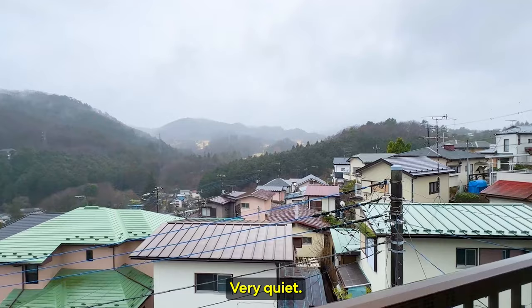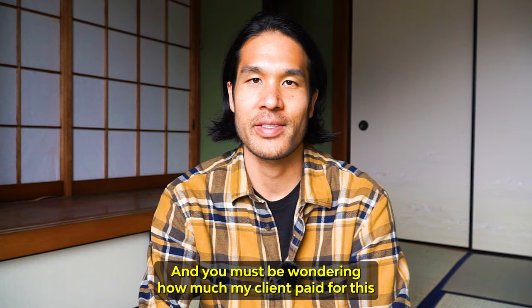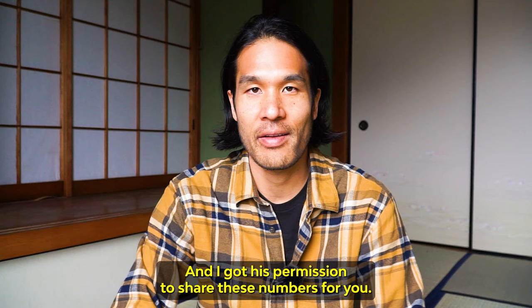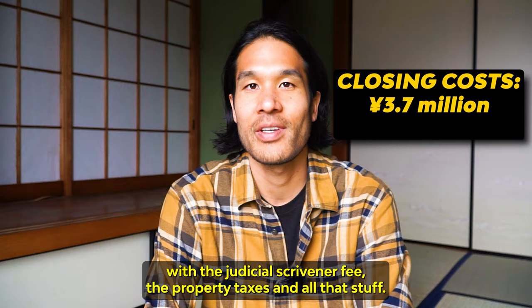So what do you all think about this property? It's pretty nice, right? And you must be wondering how much my client paid to purchase this property and also for the renovation. I got his permission to share these numbers. So this property — I think he paid 3.7 million yen to close, to purchase, with the broker fee, with the judicial scrivener fee, the property taxes, all that stuff. So 3.7.